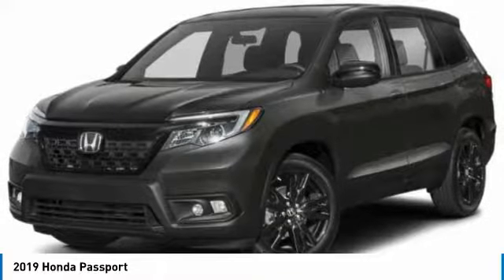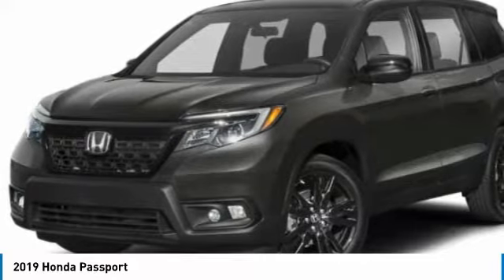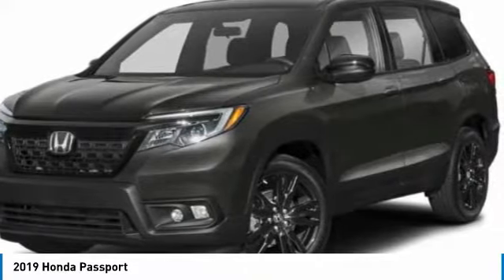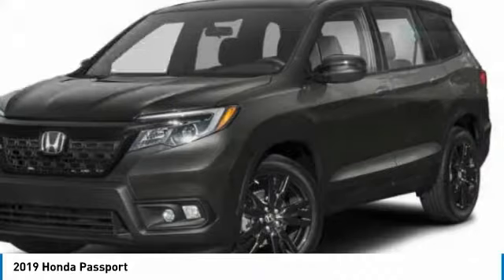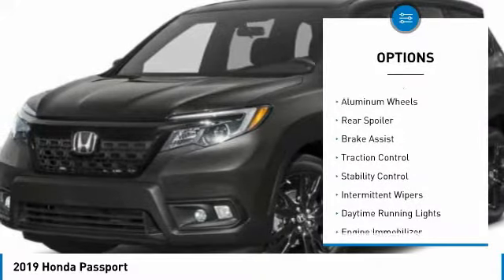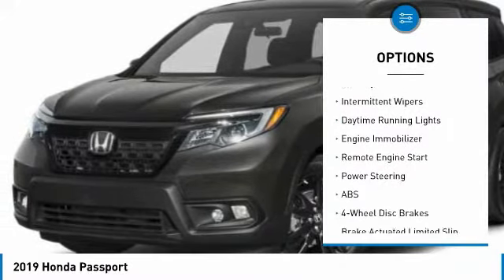We are pleased to show you the 2019 Passport. This compact SUV from Honda is a good compromise of size and comfort. The compact design lets you maneuver well through heavy traffic while still having ample space to carry most anything you need. The Passport, which was assembled in Lafayette, Indiana, also gives you the comfort of Honda reliability and quality and is priced below $35,000.